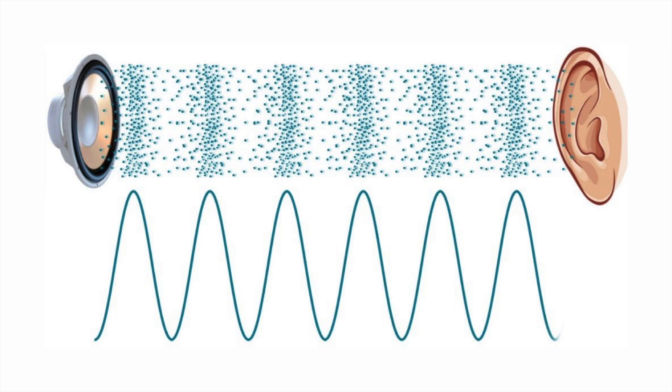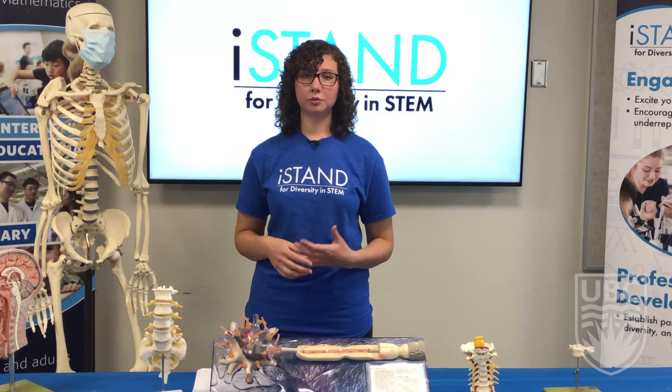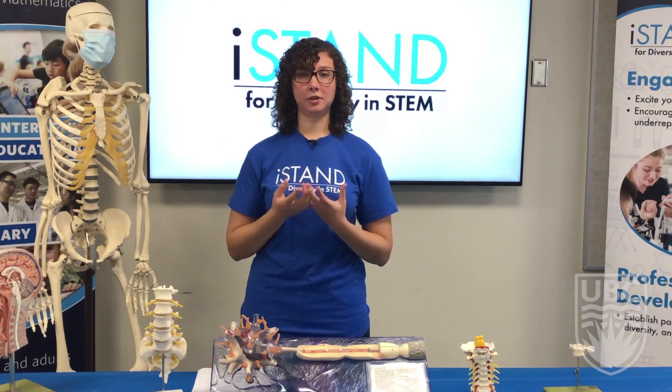Sound doesn't travel very well through the air. It's for this reason that our ears need to conduct the sound wave into the location where we have the hair cells. We have the external ear, our pinna, and then the sound travels in through the ear canal, hitting the eardrum, and is then traveling through the middle ear bones into what we call the cochlea. The cochlea has these little hair cells, and when the sound wave travels through them, they move. This movement is what gets picked up by the auditory nerve and is transmitted back to our brain.